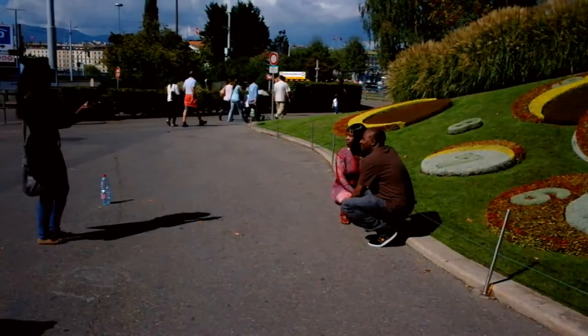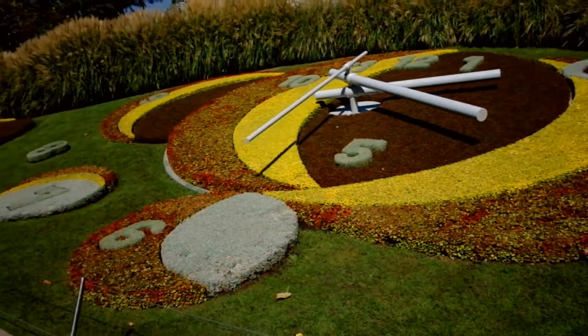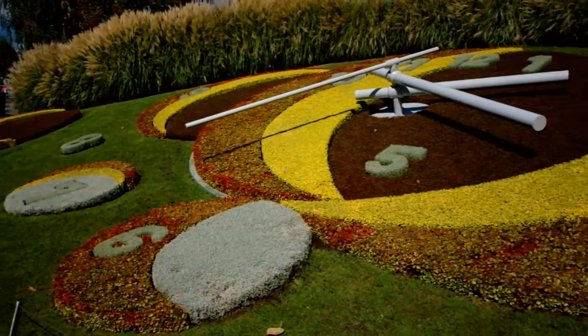You can see people here taking photographs of themselves. If you come to Geneva, there are two places you're going to visit for photos: one is this flower clock, and the other is the magnificent fountain, which you will see in a different video.